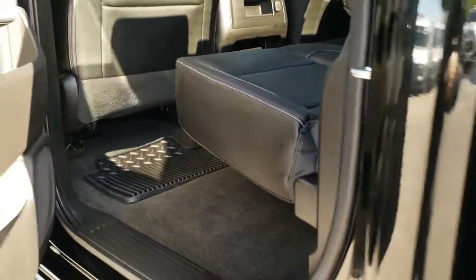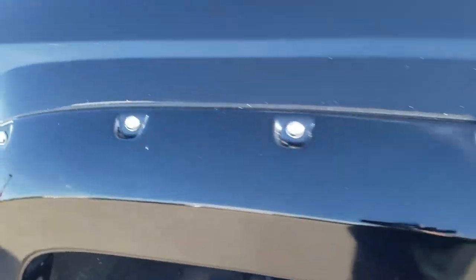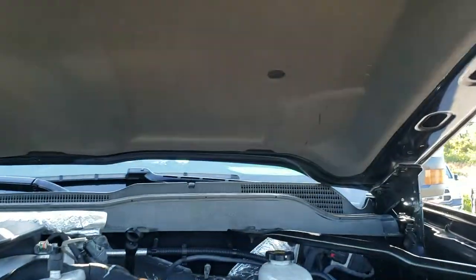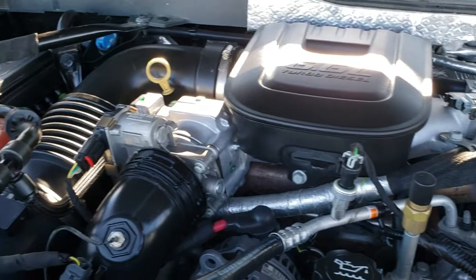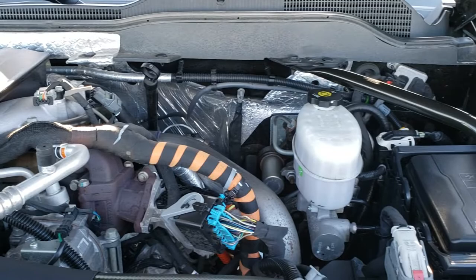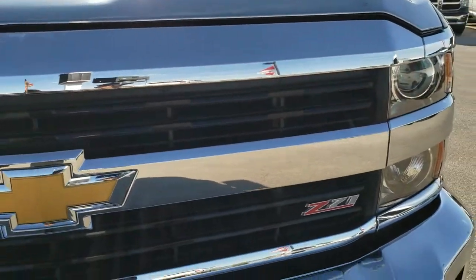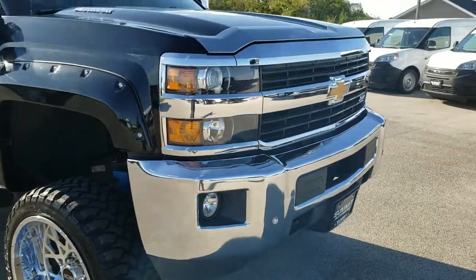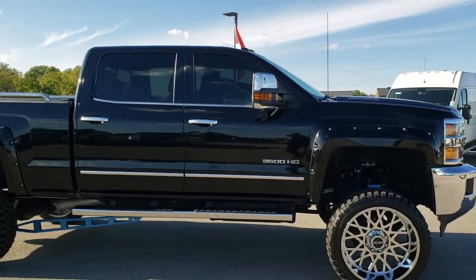Taking a quick look under the hood — I would personally like to thank you for checking out the video today, and hopefully from this HD video you have been able to tell just how clean this truck is all the way around, inside and out, so you can make a smart buying decision. Under the hood we have the 6.6 liter Duramax diesel; the engine bay is very clean and runs very smooth. This truck has been fully safety-inspected by our service shop, has a fresh oil and filter change, all the fluids have been checked and topped off, and this truck is 100% ready to go.